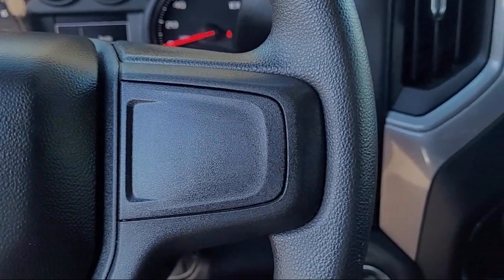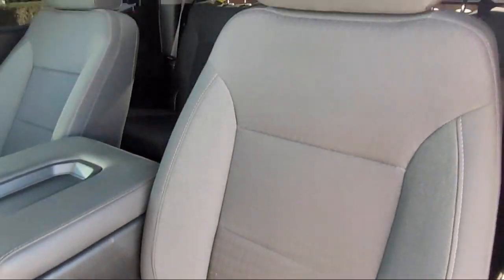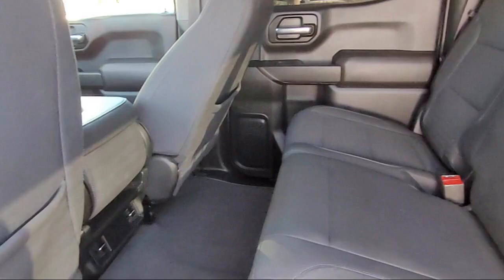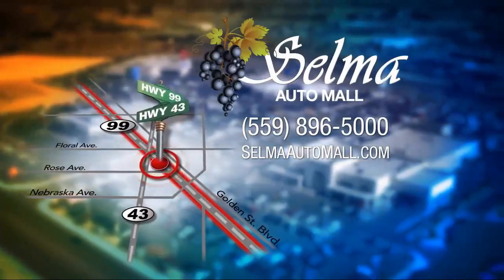complete with two tunnels, koi ponds, waterfalls, and a bounce house, the Selma Automall offers a unique shopping experience not offered by any other dealer in the valley. So come see us today and let us show you why so many people choose the Selma Automall as their preferred destination for buying a car.